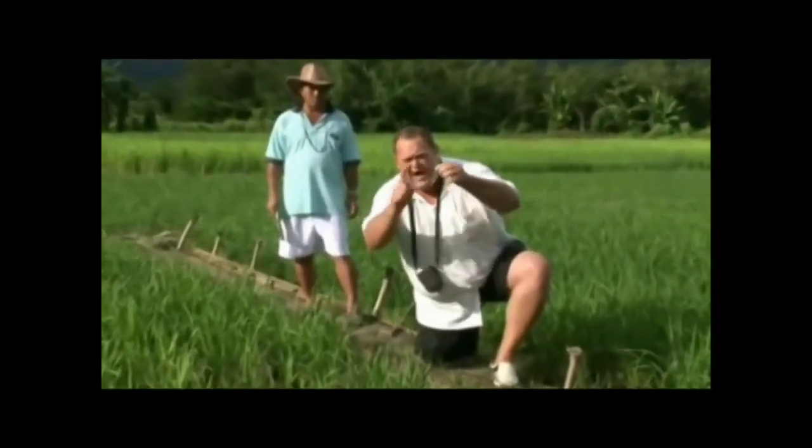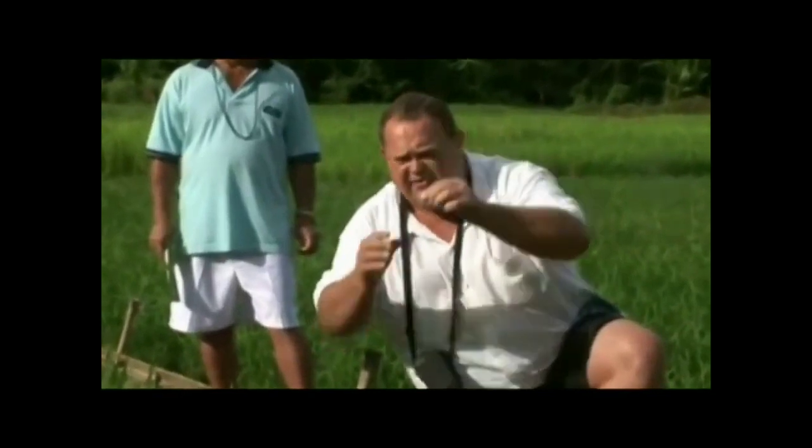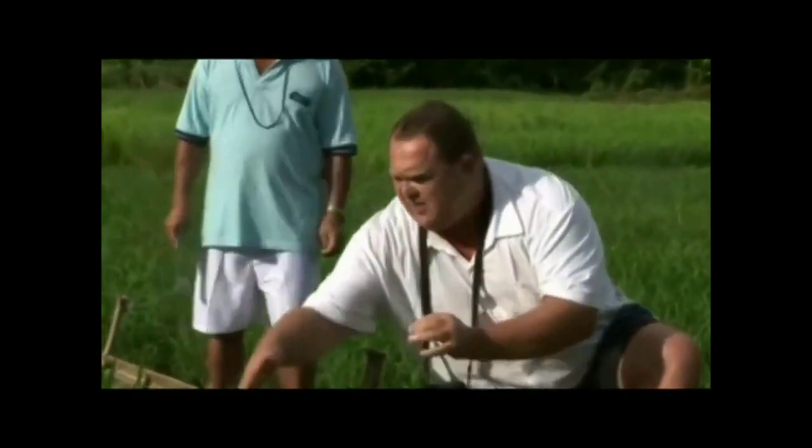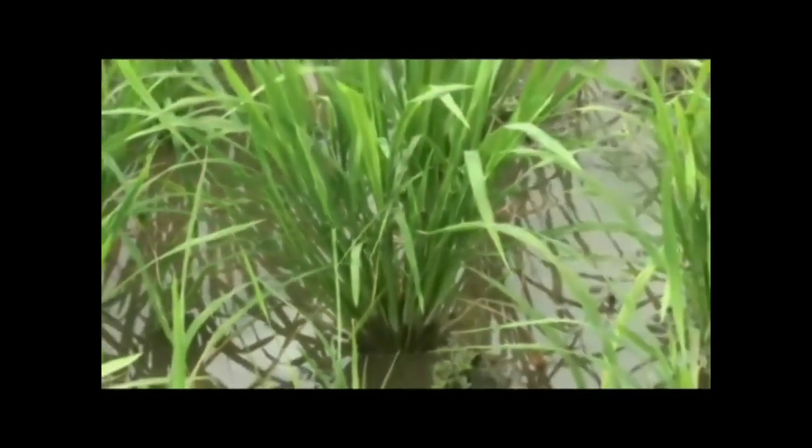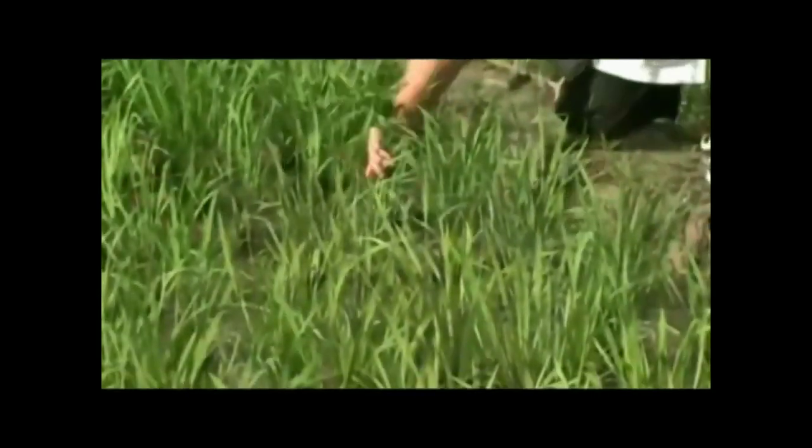SRI — this one single seed, about seven to eight days old, eight to ten days on the average, planted with roughly about 250 millimeters, 300 millimeters apart. Look what it does. Roughly 33 days, a month old. This, to this, because of SRI.